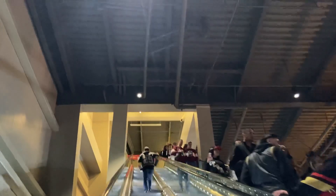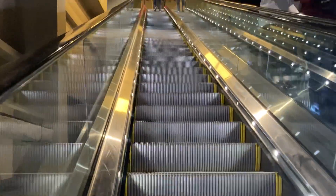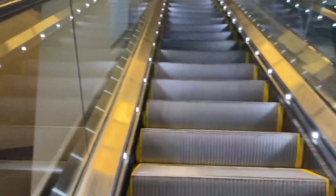Oh, here we are approaching main level. All right, let's go up these escalators. There's an overview going up. These are escalators. Those lights are cool.